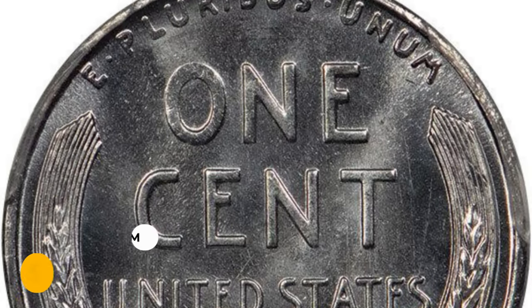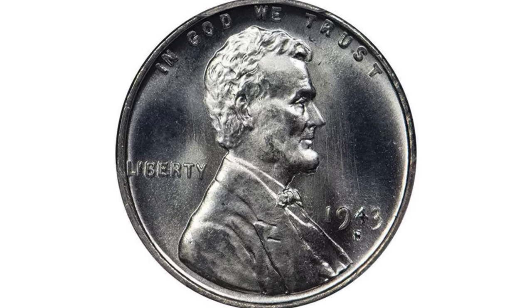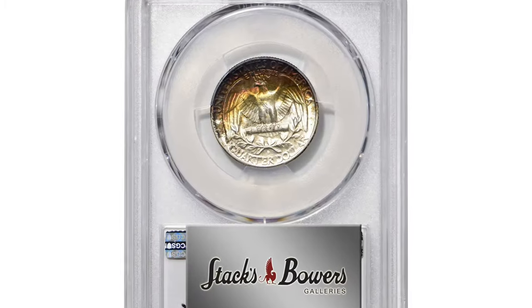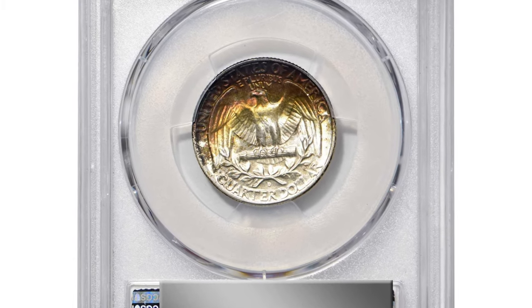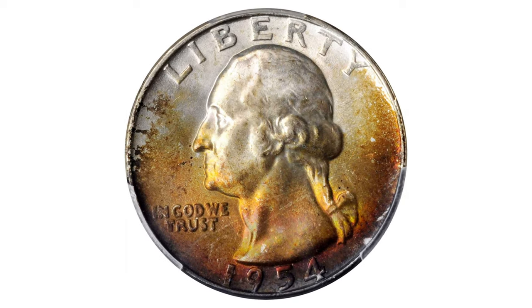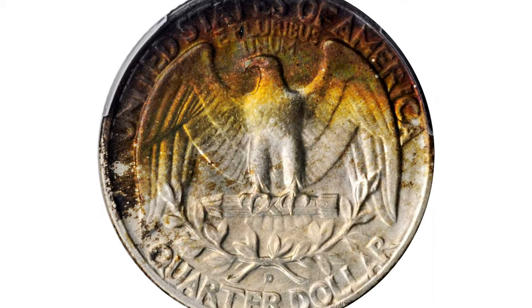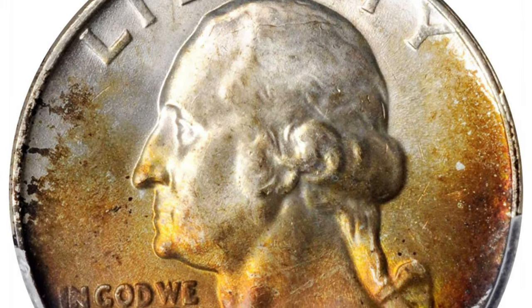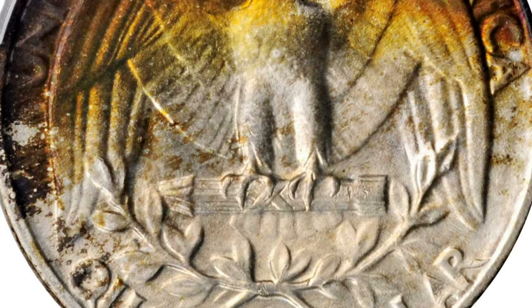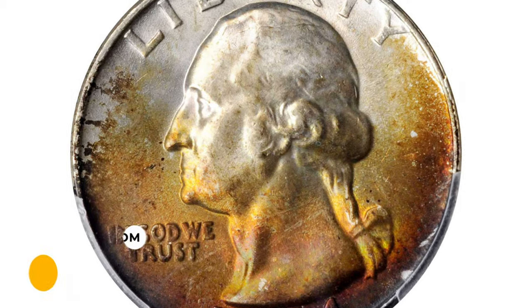The whole set sold for $10,575 at Legend Rare Coin Auctions. Next is the 1954 Washington Quarter in MS67+ condition — a proven superb gem. The eye appeal is outstanding, benefiting from bold flashes of iridescent steel blues and reddish-orange toning over the lower obverse and upper reverse. The Denver Mint struck over 42 million quarters in 1954, and this is certainly one of the loveliest. It ended up selling for $6,600 at Stack's Bowers Auction.